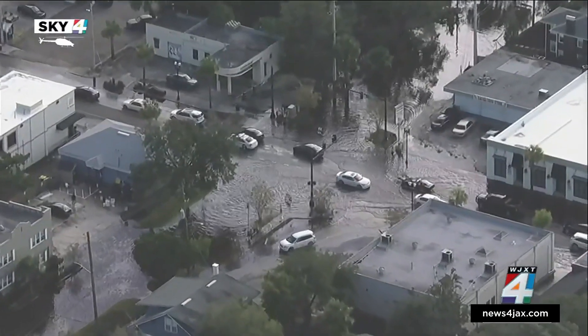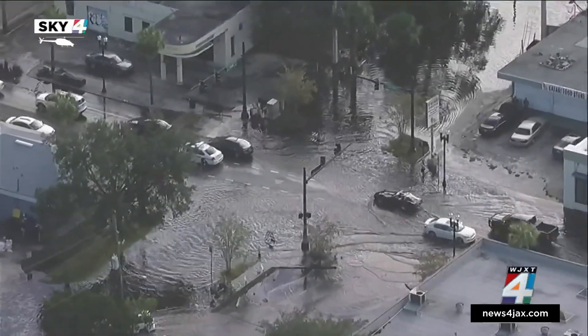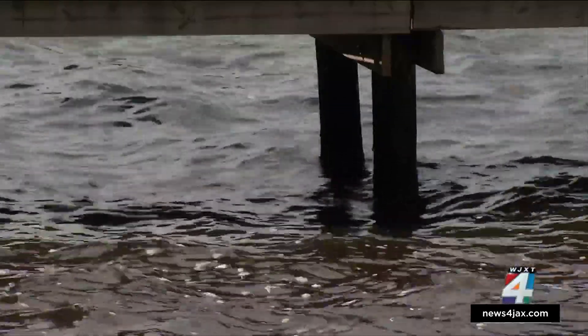This is what San Marco looked like during Hurricane Irma in 2017 — streets covered in water with nowhere to go. Nearly six years later, flooding is still a major concern.